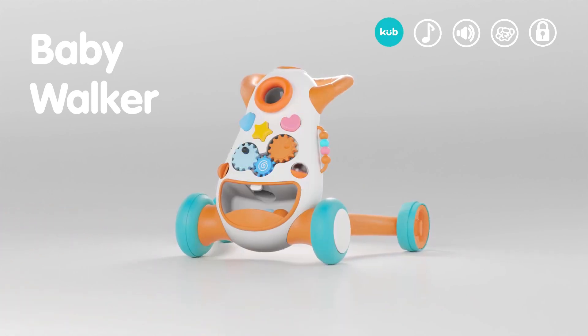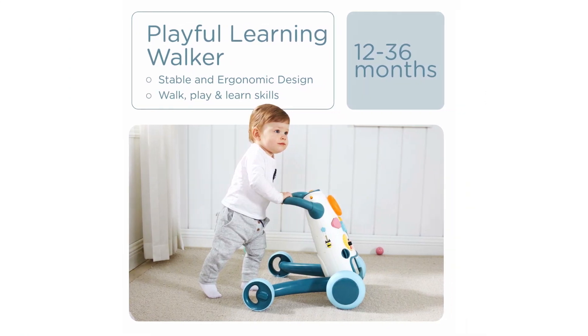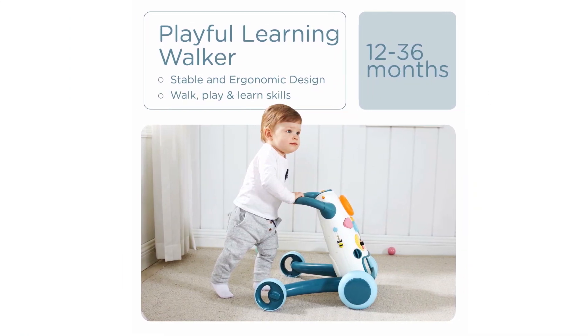The removable play panel offers plenty of different options including interactive gears, shapes, and even a ball-shoot feature, which is something unique in the market.